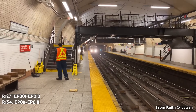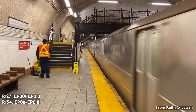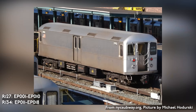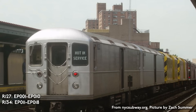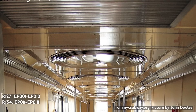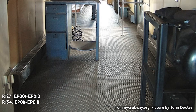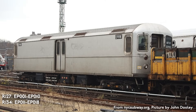The R-127s and R-134s are a fleet of motor cars designed specifically to haul refuse or garbage trains through the system. Both models were built by Kawasaki, with the R-127s built from 1990 to 1991 and the R-134s built from 1994 to 1996. There are 10 R-127s numbered EP-001 to EP-010 and 8 R-134s numbered EP-011 to EP-018. Because the cars lack air conditioning, they are often replaced with general-purpose work motors in the summer months.